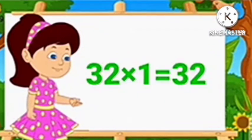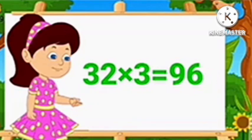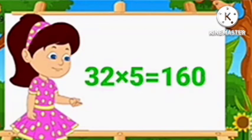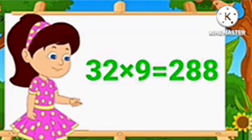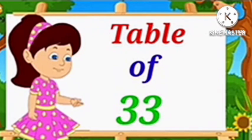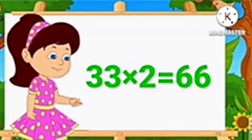Table of 32. 32 1's are 32, 32 2's are 64, 32 3's are 96, 32 4's are 128, 32 5's are 160, 32 6's are 192, 32 7's are 224, 32 8's are 256, 32 9's are 288, 32 10's are 320.